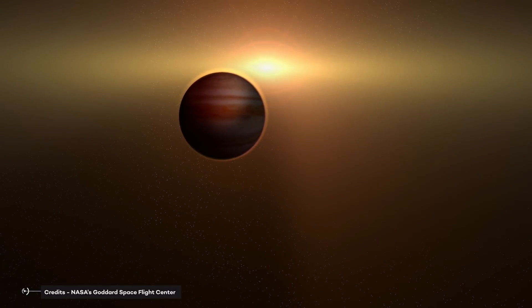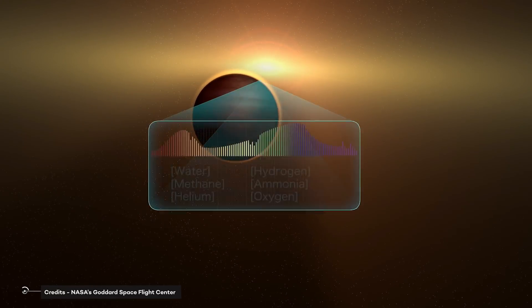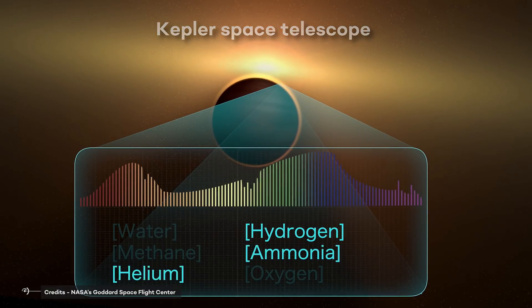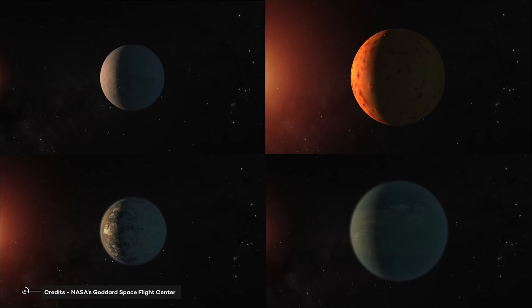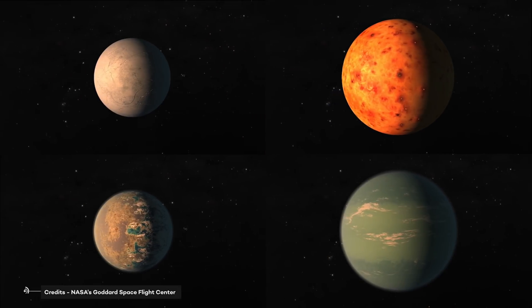While previous sky surveys with ground-based telescopes have mainly detected giant exoplanets, and the Kepler Space Telescope has mostly found planets around distant stars that are too faint for characterization, TESS is finding many small planets around the nearest stars in the sky. So basically, TESS is looking for the brightest stars hosting transiting exoplanets, because they are the most favorable targets for detailed investigation.